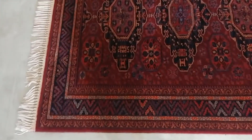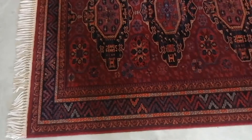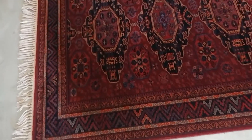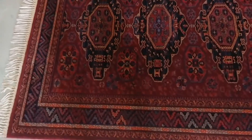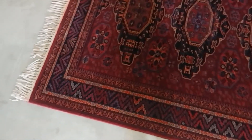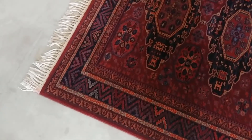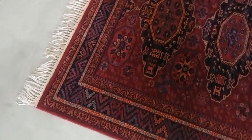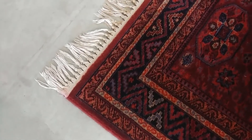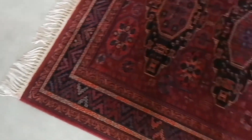Not to mention, there are some times where color bleed shows up right away, and we definitely have to test that every single time that we clean an area rug. This is a great example — it tested fine, we cleaned it, and we still had a little bit of dye migration color bleed into the fringe there.